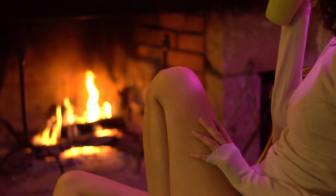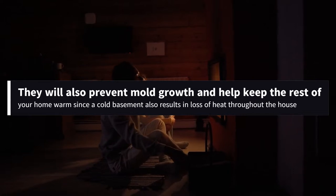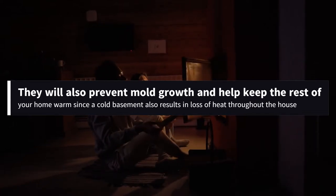Not only will basement heaters improve comfort, but they will also prevent mold growth and help keep the rest of your home warm, since a cold basement also results in loss of heat throughout the house.